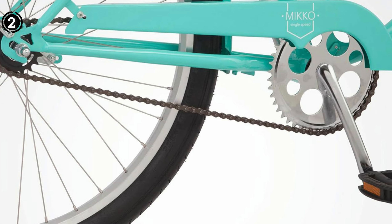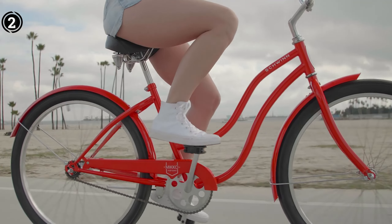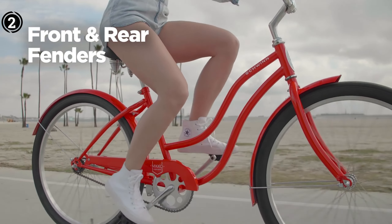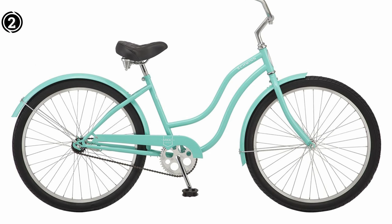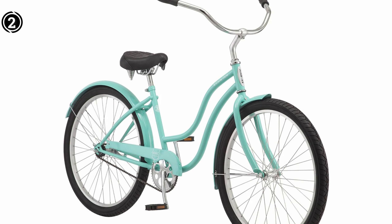What we like: a focus on a comfortable seat and pedals for an enjoyable ride; aesthetic appeal combined with stability; ideal for riders dealing with lower back issues. Cons: assembly may present some challenges.